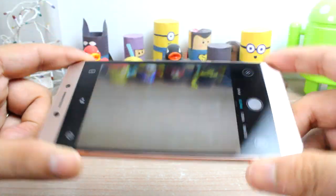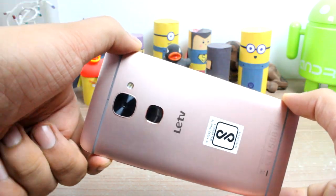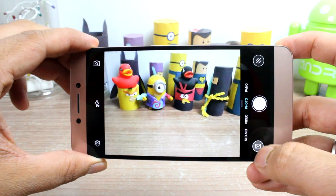Still, the software kills the hardware. At the OS level, better photo processing is needed as the camera can do so much better than what it currently does.